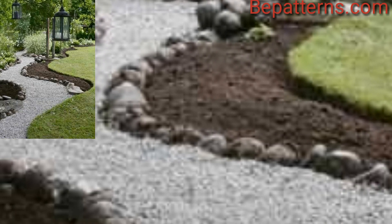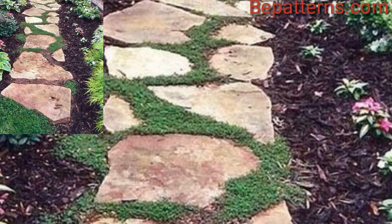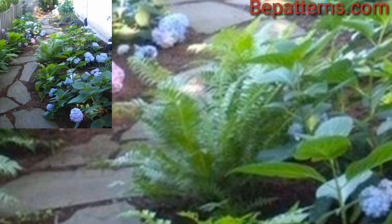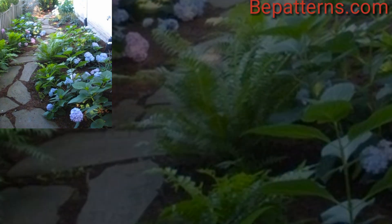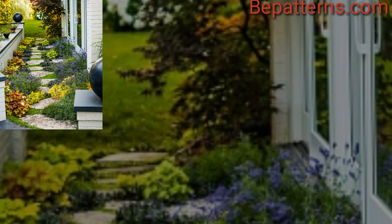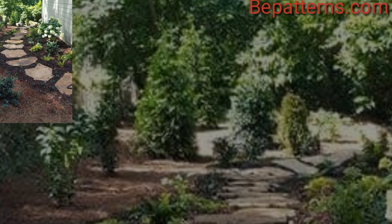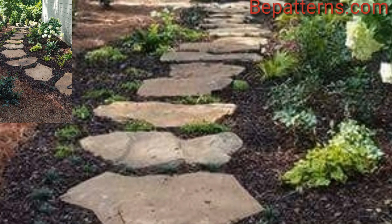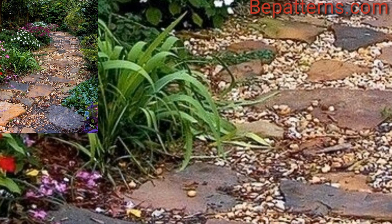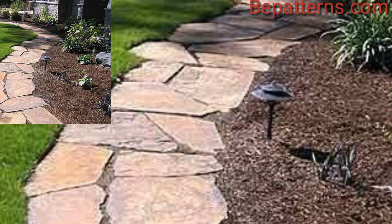For those who love pathway garden design ideas, these are very beautiful and amazing designs. If you want to see more, visit my YouTube channel — the link is in the description box. Please like my video, subscribe to my channel, and don't forget to press the bell icon for new updates. Allah bless you, take care.